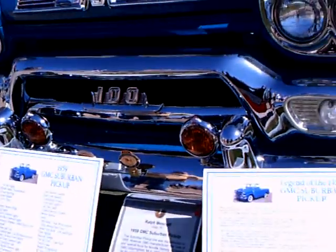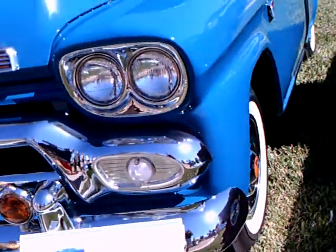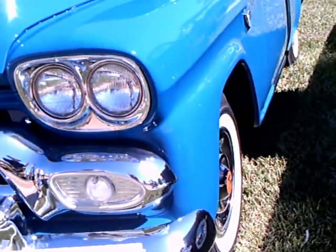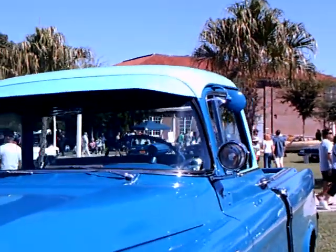1959 GMC Suburban pickup — one of a kind with all these modifications. It has 50 factory options, including a locking gas cap and power ashtray.